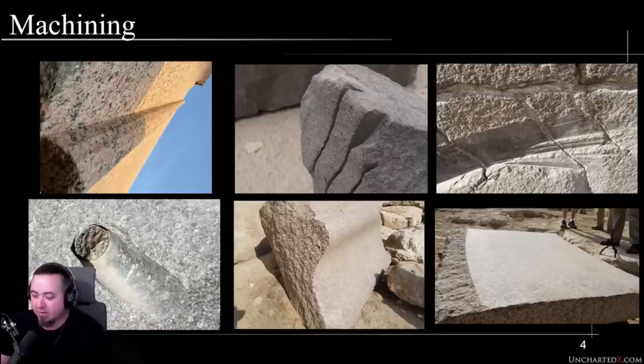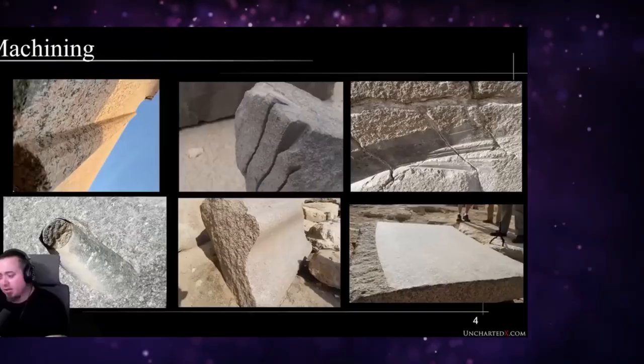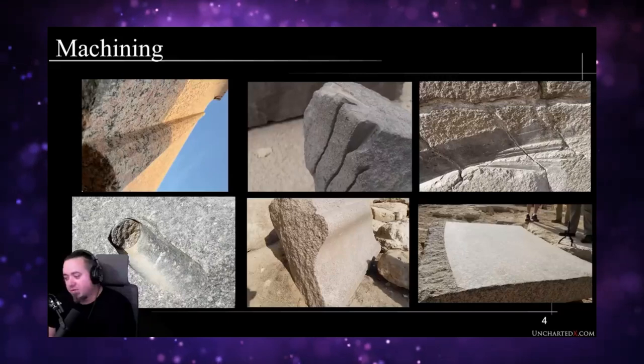These marks might not be immediately obvious to an archaeologist who isn't trained in machining, but they do pop out to people who use tools like these — engineers, construction experts, stone masons. Those are the people who typically get excited and do a lot of investigation into witness marks on ancient Egyptian artifacts. It's guys like Christopher Dunn, a manufacturing engineer for more than 40 years.